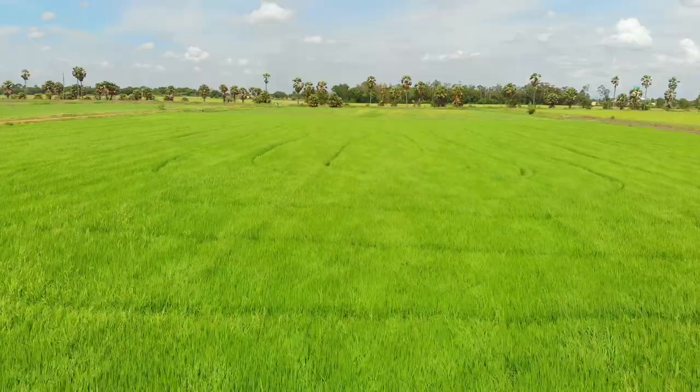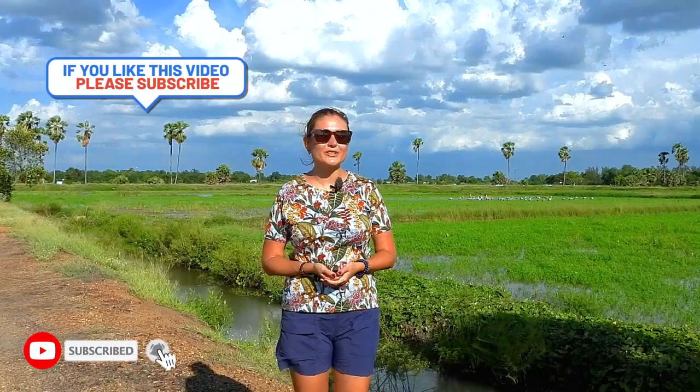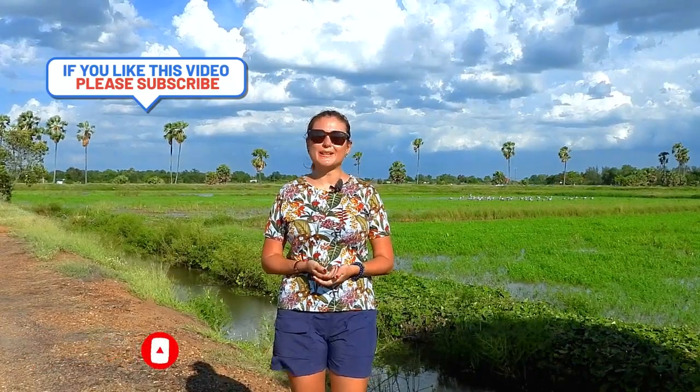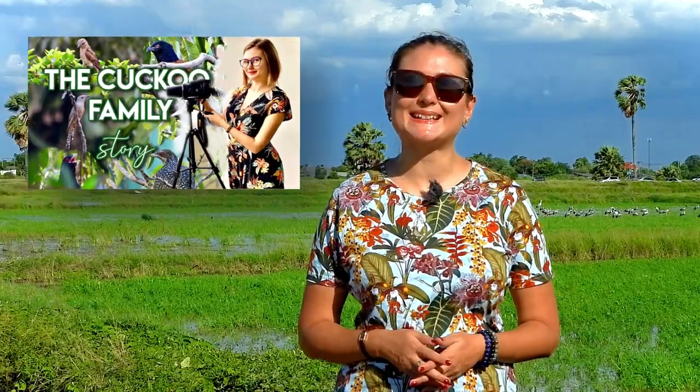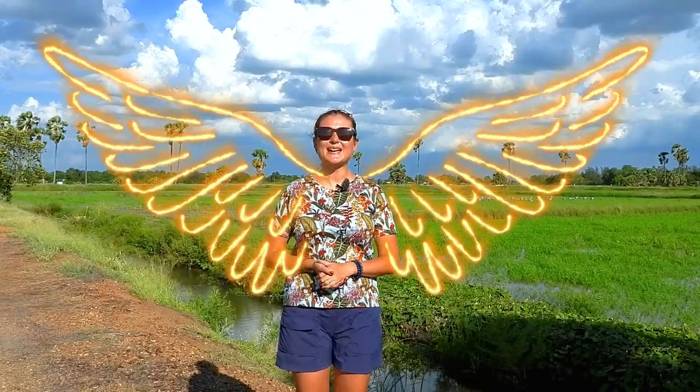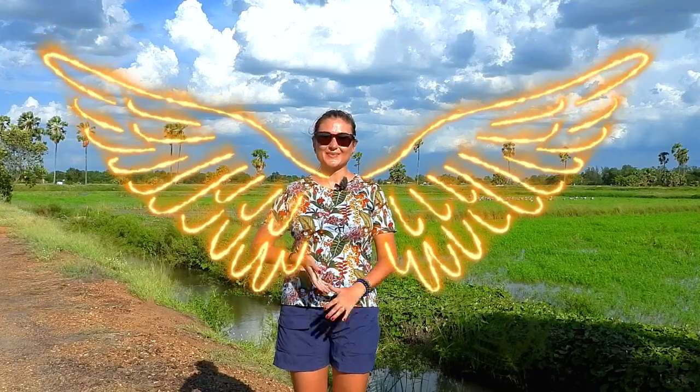As an amateur bird watcher, I want to encourage you to start this amazing hobby — start bird watching today. I hope you enjoyed my video, and if so, I encourage you to watch my bird watching playlist where you can find many beautiful bird species. Here is the link. I'll see you next weekend in my new video. Bye!